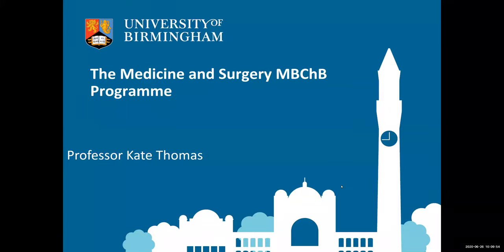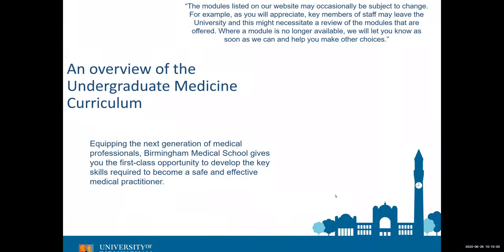Thank you Claire. As Claire has said, I'm the Programme Director for Medicine and what I'm going to aim to do is give you a brief overview of what the course looks like at Birmingham. I just have to issue a bit of a warning that medicine doesn't stand still and neither does the University of Birmingham, so we're always changing and improving things. What I tell you today may not be precisely what you would get when you come here.